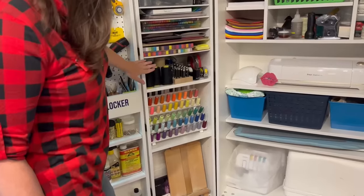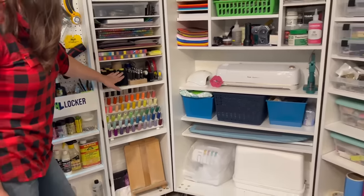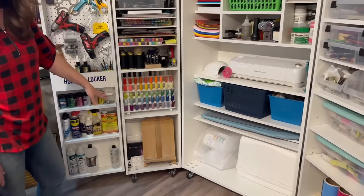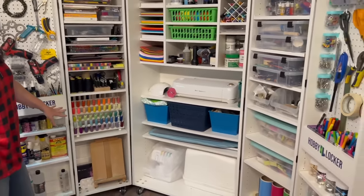Faux leather, 12 by 12 paper storage. Right here I've got a lot of my sewing supplies. My canvases all fit in that bottom door with my easel, and I love how convenient it is to have those out of the way.